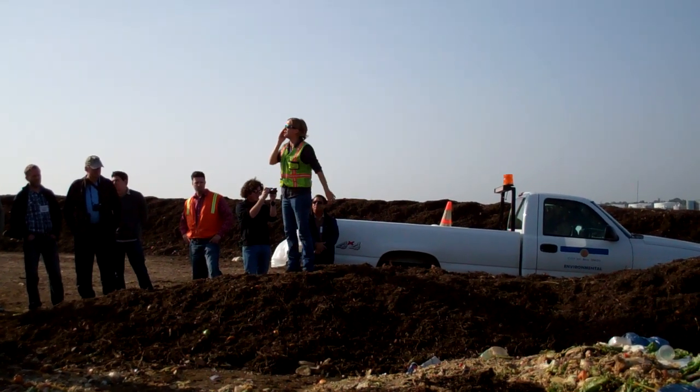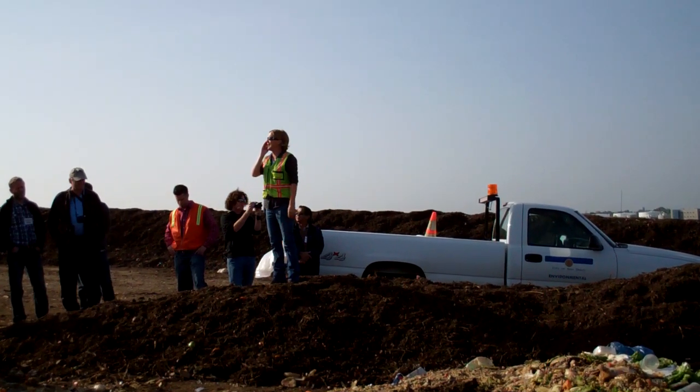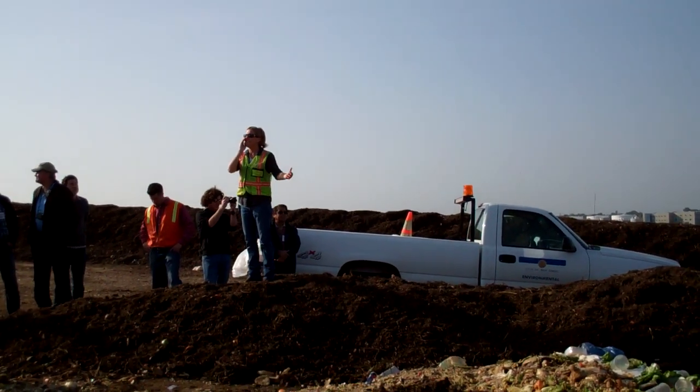UCSD labels our containers, so it's really easy to identify their loads.